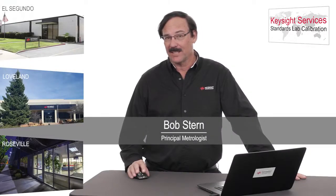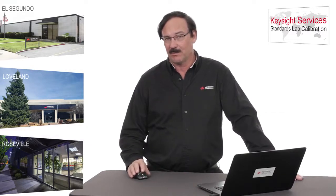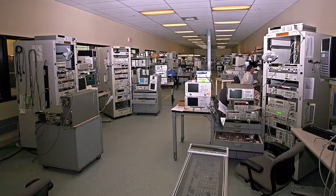Hi, this is Bob Stern from Keysight Technologies. I'm the principal metrologist. I'd like to talk a little bit more about what we're able to do in standards lab calibrations at our Roseville, California site. We're very proud of this service center — it's one of our largest. The Roseville site does calibrations for over 50 countries.